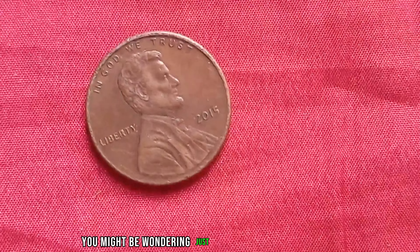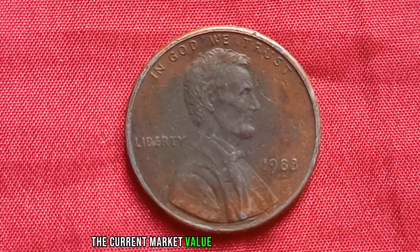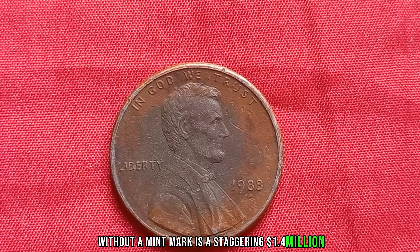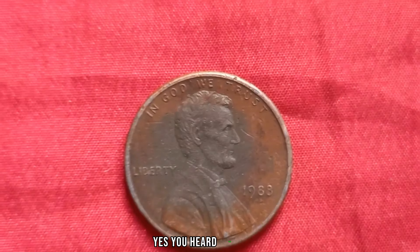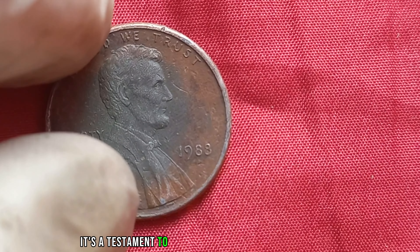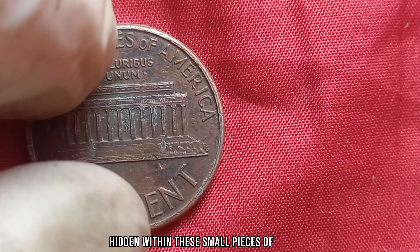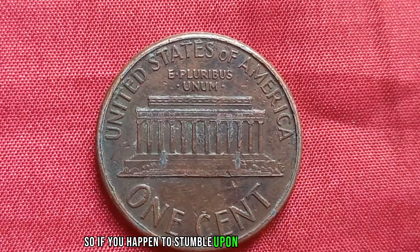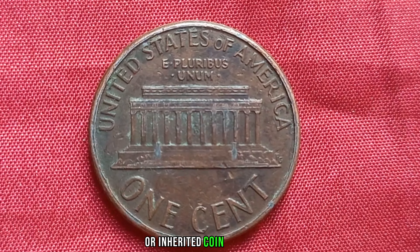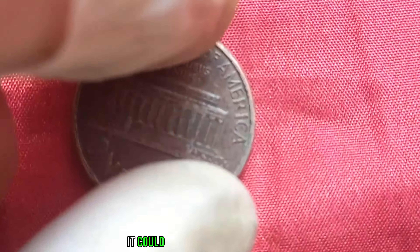You might be wondering, just how valuable is this penny? Brace yourselves, because the current market value for a 1988 Lincoln penny without a mint mark is a staggering $1.4 million dollars — yes, a penny worth over a million dollars. It's a testament to the incredible world of numismatics and the stories hidden within these small pieces of history. So if you happen to stumble upon a 1988 Lincoln penny without a mint mark in your pocket change or inherited coin collection, don't dismiss it as just spare change. It could be your ticket to a fortune.